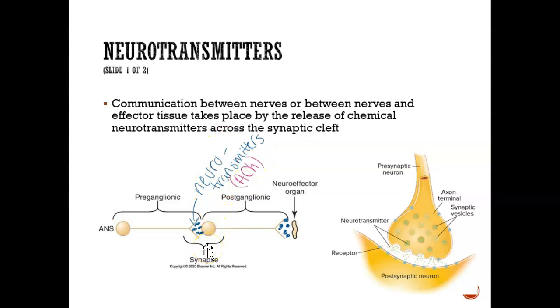The neurotransmitters we're concerned with are called ACH — acetylcholine, written as capital A, capital C, lowercase h. The neurotransmitters come out from the presynaptic neuron — those dots bind to a receptor in the postsynaptic neuron. Once it binds, the signal carries forward and creates the action needed, such as lifting up the arm or hand.